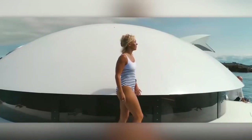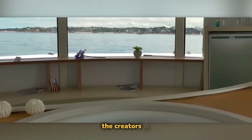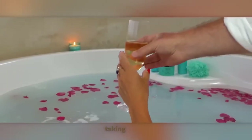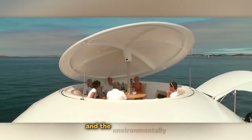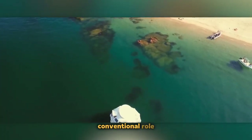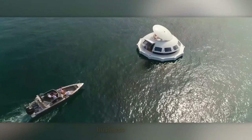Anthonia. An exceptional creation that beckons adjectives like smart, unsinkable, autonomous, and even magical. Taking on the form of a UFO, this innovative pod caters to the needs of both the opulent and the environmentally conscientious. Available for private purchase, the Anthonia pod transcends its conventional role, effortlessly morphing into a luxurious hotel, a dynamic conference hall, or a host of other business ventures.